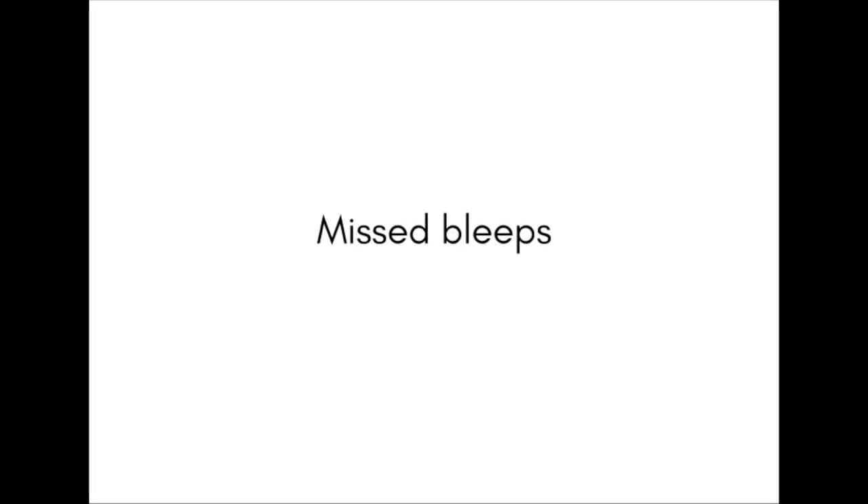Calling switchboard is actually really useful to identify any missed bleeps. If you get bleeps in quick succession by different numbers, you can call switchboard to get the extensions of what's called before and also ask which department or ward that extension came from. Answer them as soon as you can — this is someone at the other end waiting by the phone. If you're really busy in the middle of something, just make a note of the number and call them back as soon as possible.